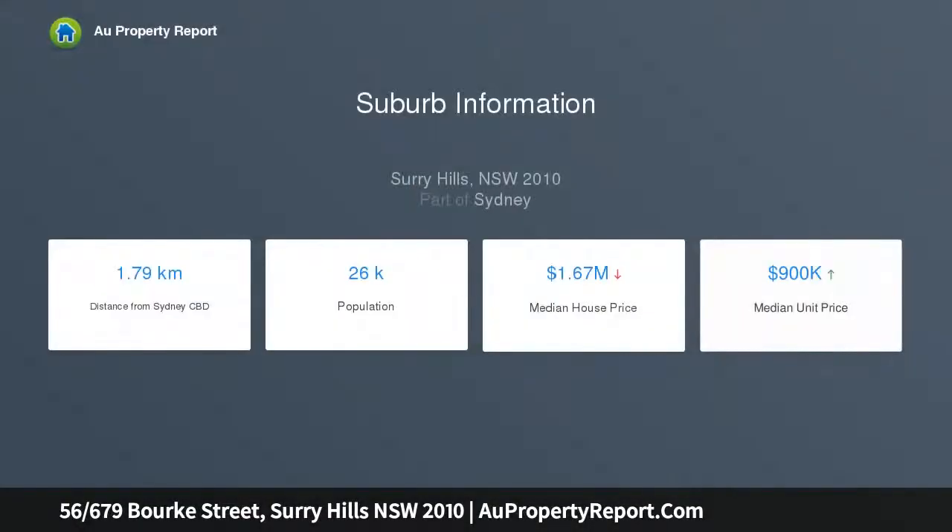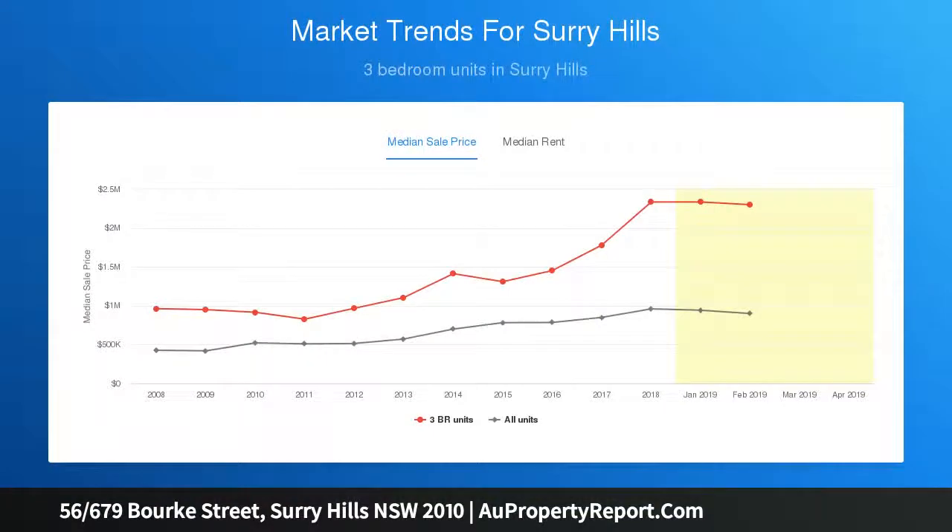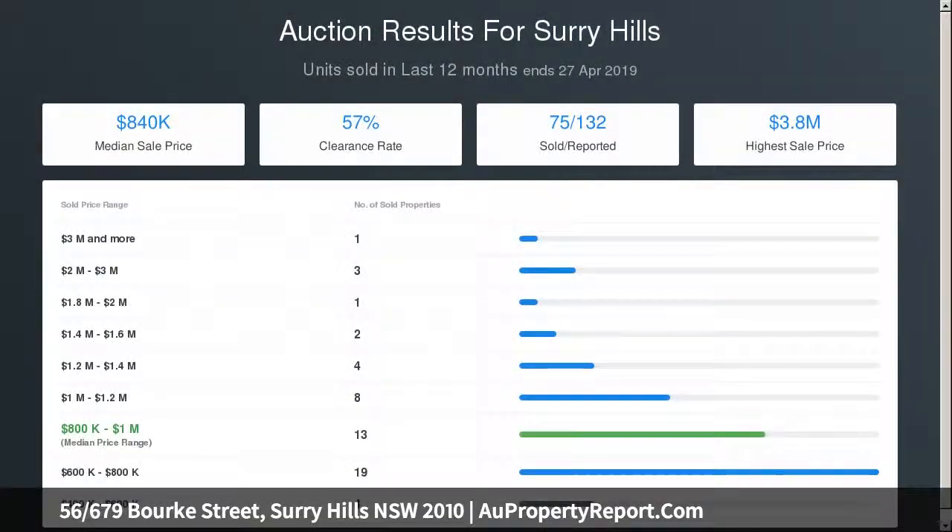Features include: large east facing living area opening to a balcony with city and district views, light filled kitchen with great storage, master bedroom with city views and built-in wardrobe, second bedroom with built-in wardrobe, spacious bathroom with bathtub, undercover security car space on title, and security intercom building with lift access.